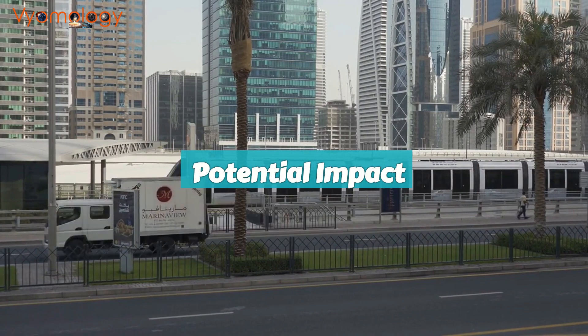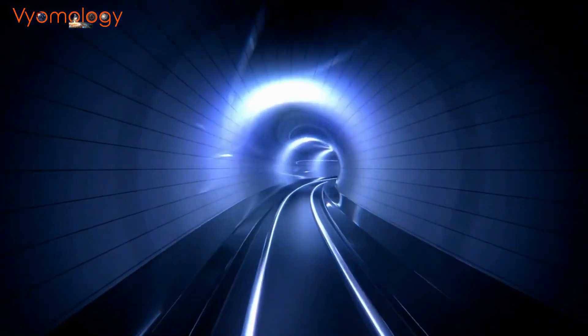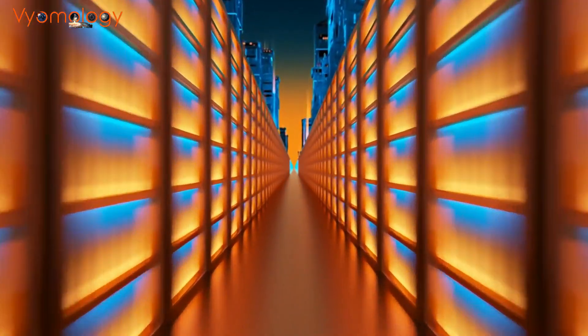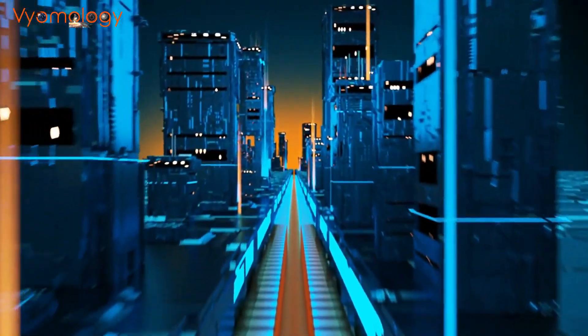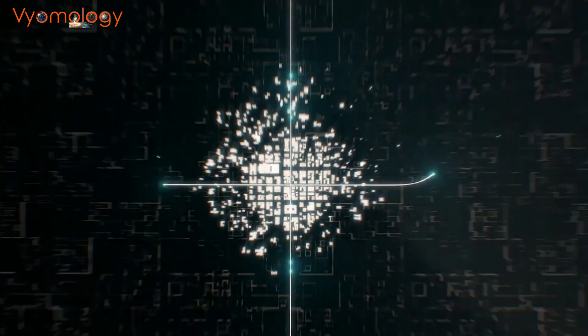Now let's talk about the potential impact of the Hyperloop. If the Hyperloop becomes a reality, it could revolutionize transportation. Imagine connecting cities in record time, reducing traffic congestion, and even making long-distance travel a breeze. It's a game-changer for the future of transportation and the environment.